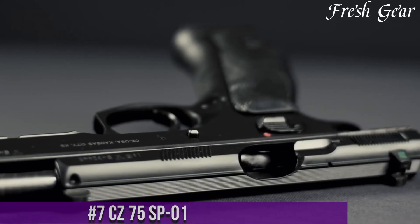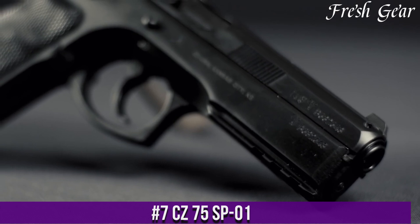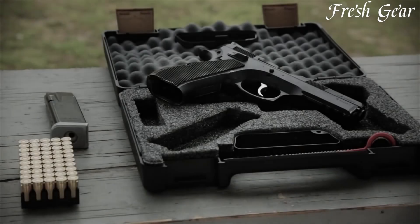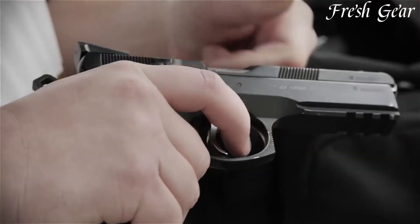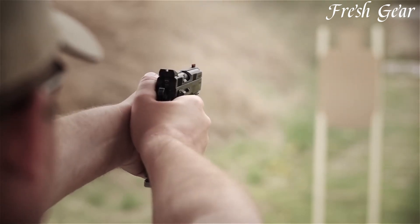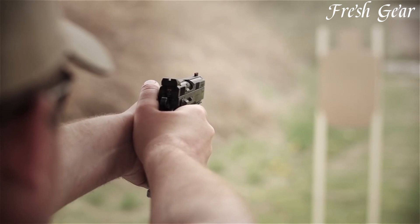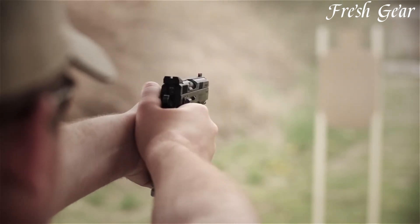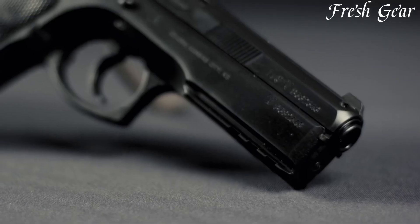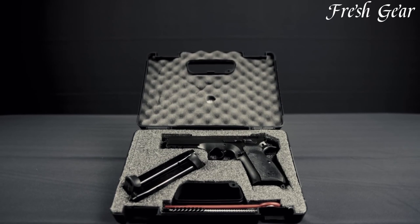Number 7. The CZ 75 SP-01 is a legendary handgun known for its exceptional accuracy, reliability, and ergonomics. Built on the classic CZ-75 design, the SP-01 variant offers enhanced features for competitive shooting and tactical applications. Its full-size steel frame provides excellent weight distribution and recoil control, resulting in improved handling and follow-up shots. The SP-01 features a double-action/single-action trigger system with a smooth and crisp pull, allowing for precise shot placement. The pistol boasts a high-capacity magazine and is chambered in popular calibers such as 9mm. The ergonomic grip design with textured panels ensures a secure and comfortable hold, even during extended shooting sessions.